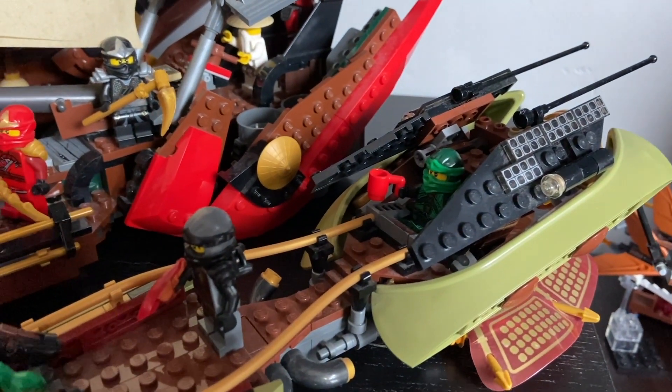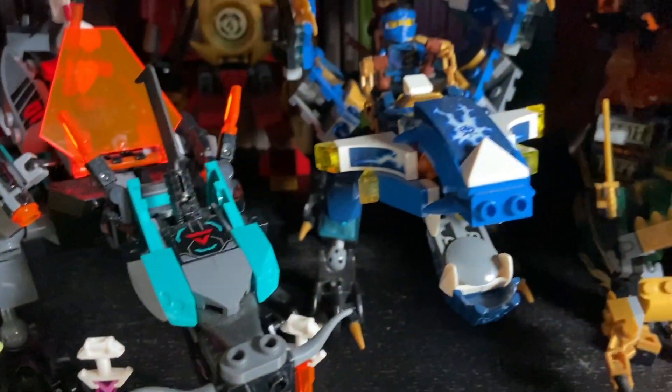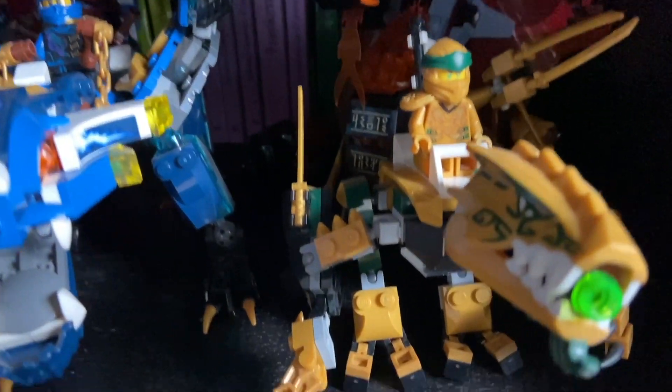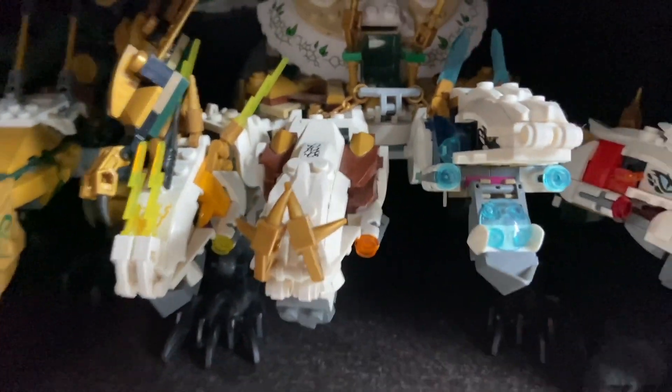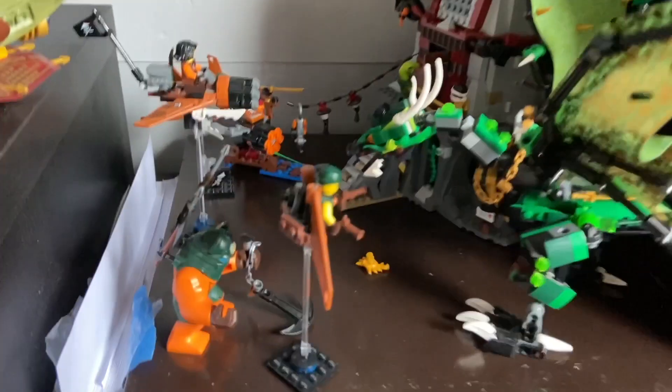I also have the Destiny's Shadow, which is a neat set I got recently. Underneath I have a few dragons: Empire Dragon, Energy Dragon, Legacy Golden Dragon, and this giant fire snake whose name I forgot. Underneath that section I have Lloyd's Mech Dragon, the original Golden Dragon, and the Legacy Ultra Dragon.